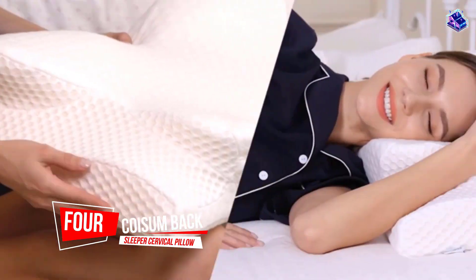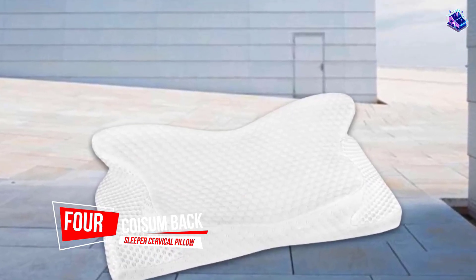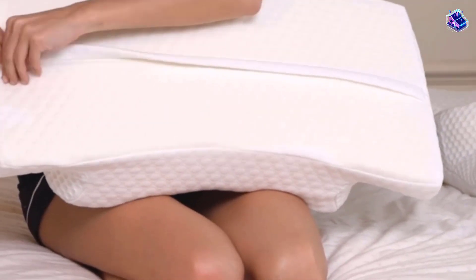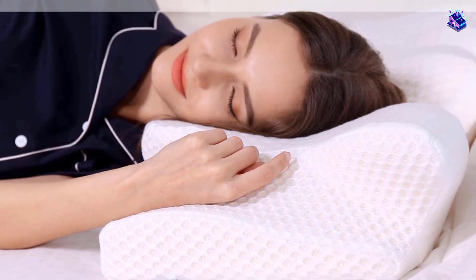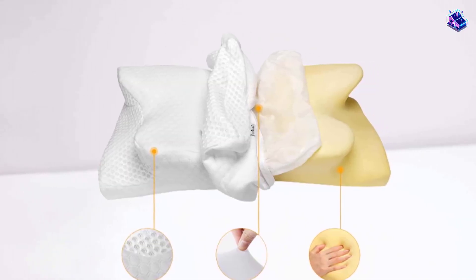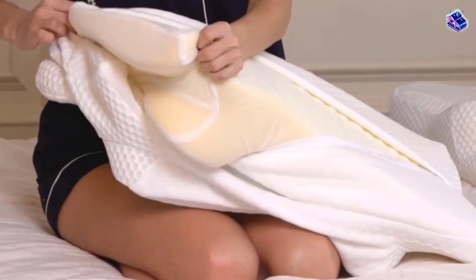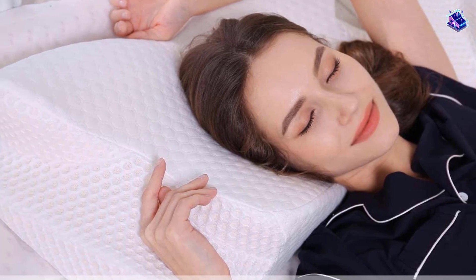Number 4. Koizum Back Sleeper Cervical Pillow. The Koizum Back Sleeper Cervical Pillow is a great choice for back sleepers who wake up with neck and shoulder pain. The high-density memory foam supports your head and neck and helps keep your spine in alignment. This pillow is made of high-quality medium-firm memory foam that's free from heavy metals and ozone depleters. One nice thing about this pillow is it comes with a 30-day money-back guarantee.